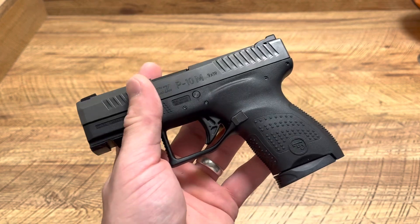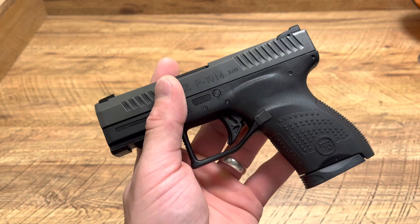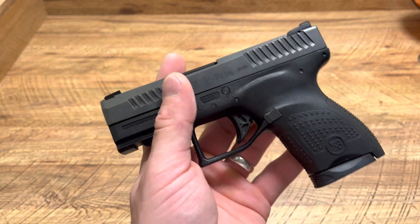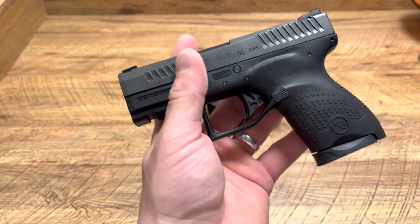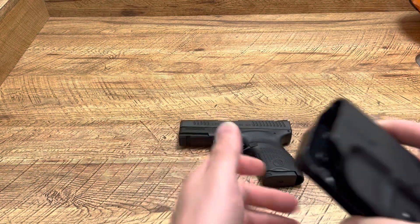Anyways, it's hard to find aftermarket support for this firearm. I've looked for certain holster setups with lights and other stuff and just couldn't find anything of quality or anything that I was willing to get. And now I'm actually shocked by this product right here.